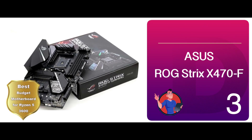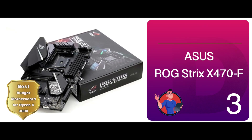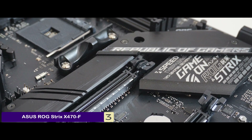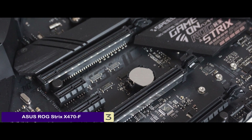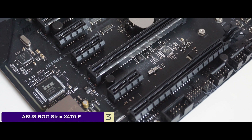Next, we have the Best Budget Motherboard for Ryzen 5 3600 – ASUS Republic of Gamers Strix X470F. This device targets gamers who are looking to play high-end games. Enriched with immersive illuminations and textures while exhibiting a superior audio output, it is the ultimate gaming upgrade for people looking to build a budget gaming PC.